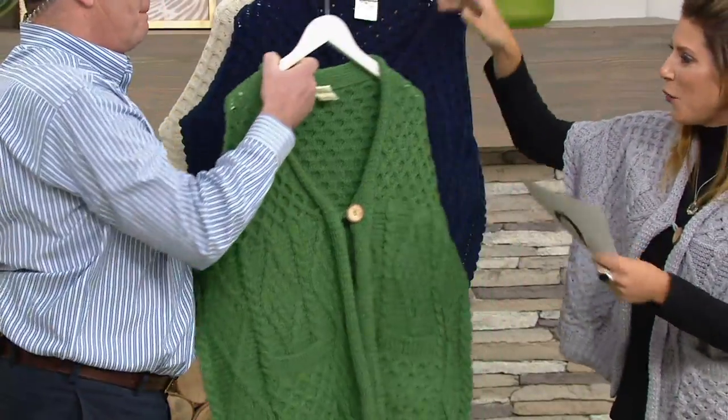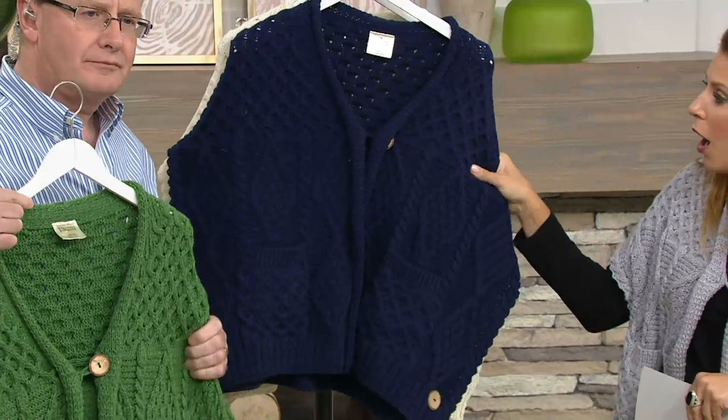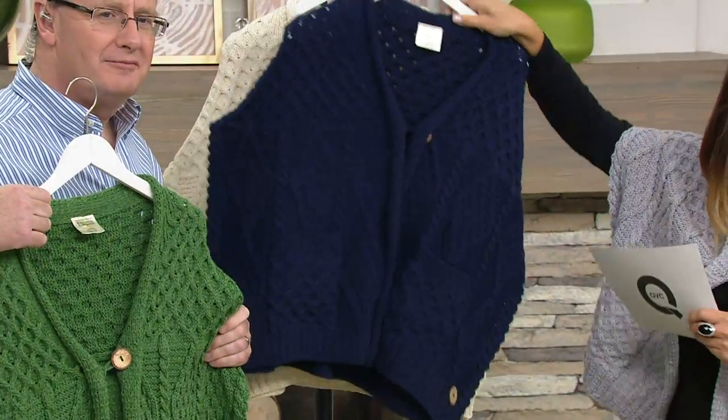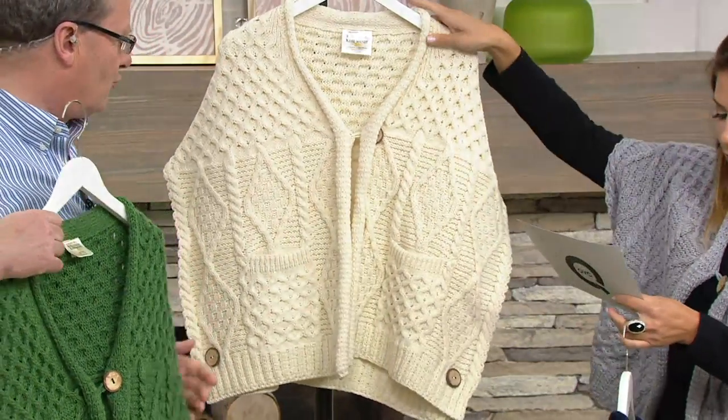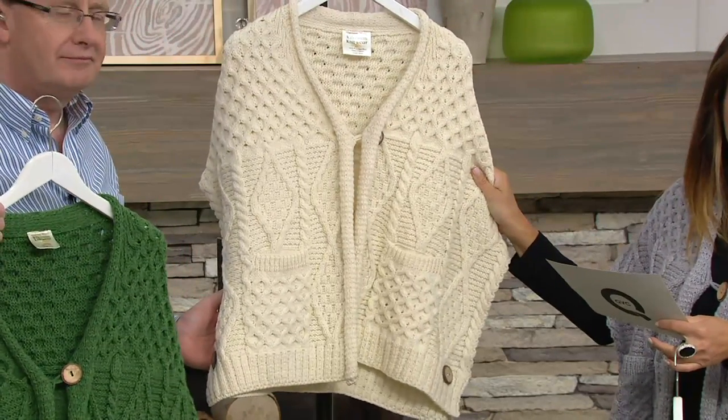One button closure. And then we have it in the navy. Isn't that beautiful? Two dozen only remain. A dozen in Missy, a dozen in plus. And then we have it in the natural, most popular this morning. This is the one you saw on Colleen.